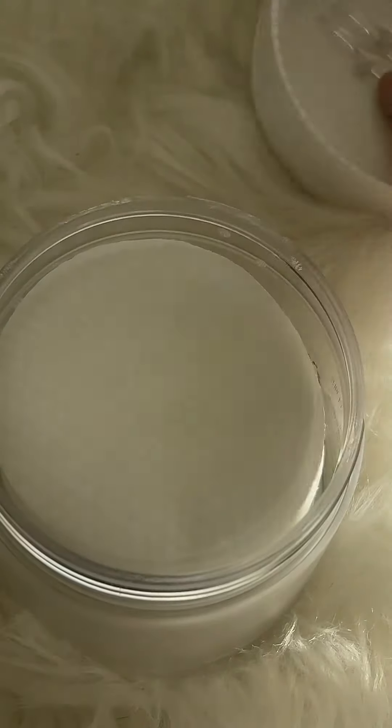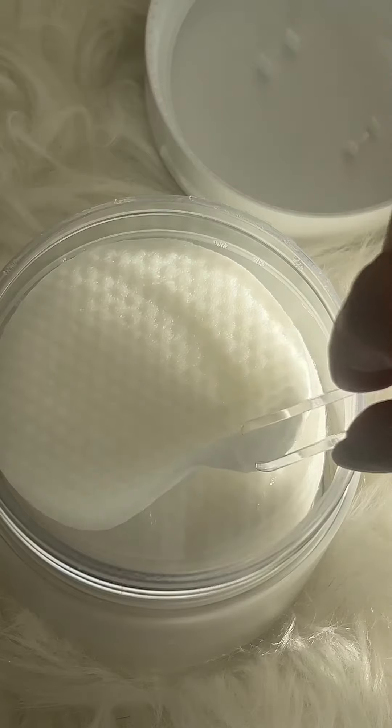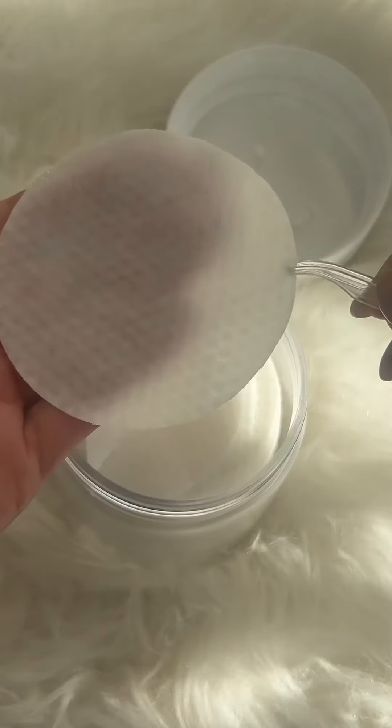These toner pads are full of BHA and PHA — they're absolutely soaked in them. They've been shown to reduce the size of your pores, improve skin texture, and also treat fungal acne. So it really does it all.